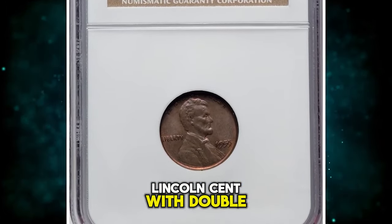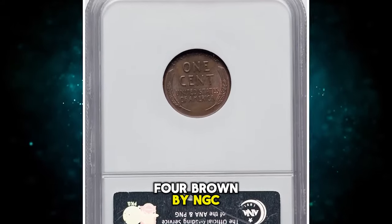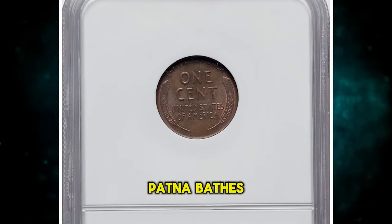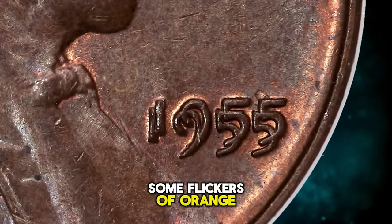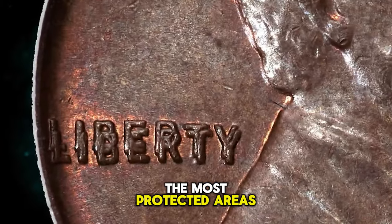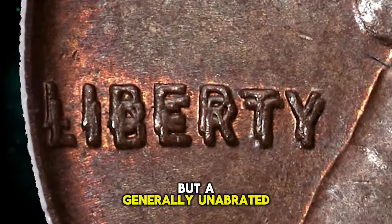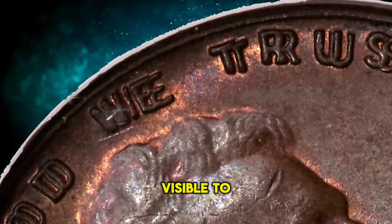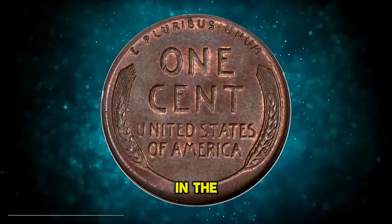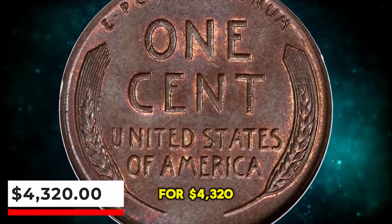1955 Lincoln Cent with double die obverse, graded as MS64 Brown by NGC. Deep walnut brown patina bathes this satiny and boldly struck key date cent. Some flickers of orange-red color remain in the most protected areas. Each side exhibits a few trivial ticks, but it is a generally unabrated example. FS101 shows bold die doubling visible to the naked eye, making it one of the most sought-after issues in the series. This elusive specimen was sold for $4,320.